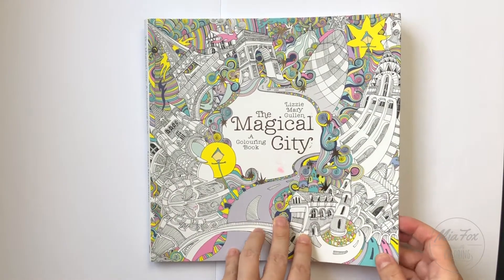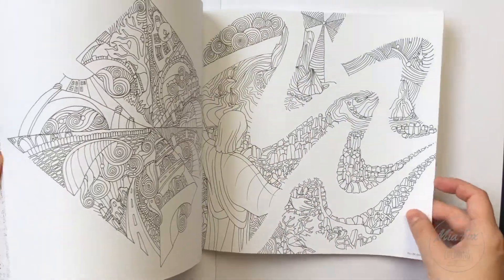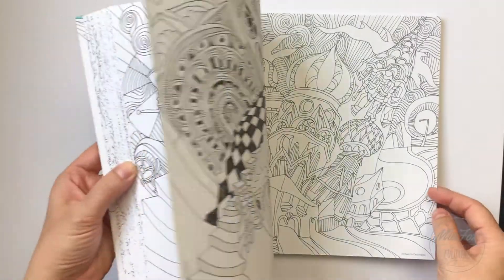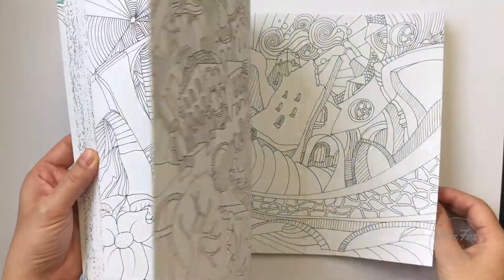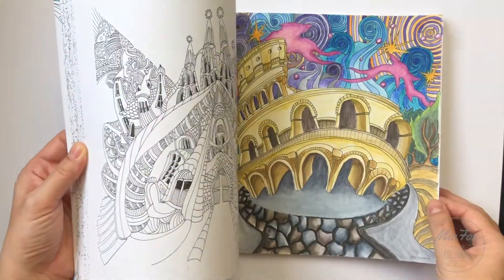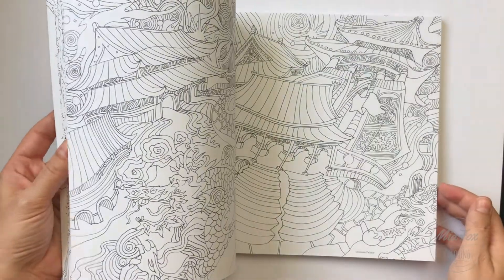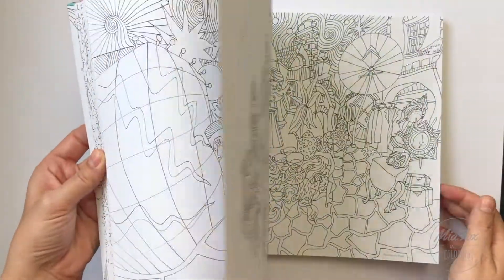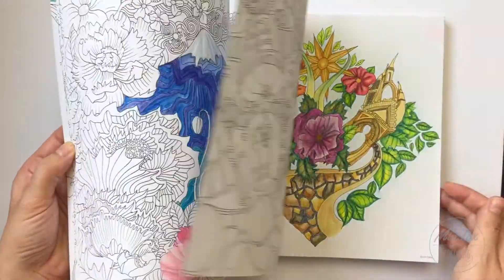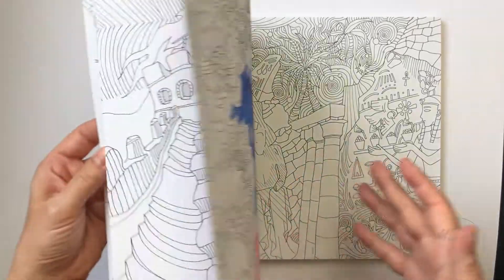Number six is Magical City by Lizzie Marie Cullen. I would definitely like to have at least one coloring book where I use watercolors or watercolor pencils — and I'm using mostly ink pens here — so it would be very nice to have this one with me. One of my latest works in progress.